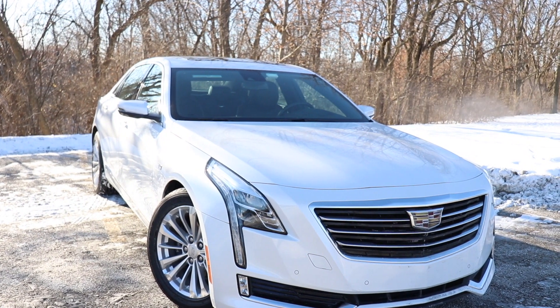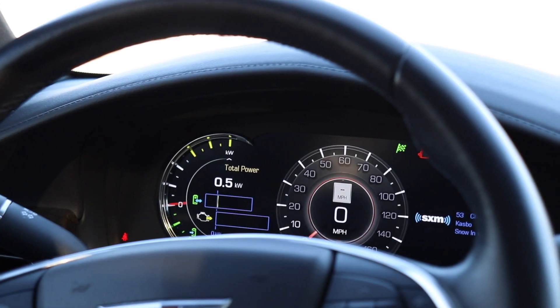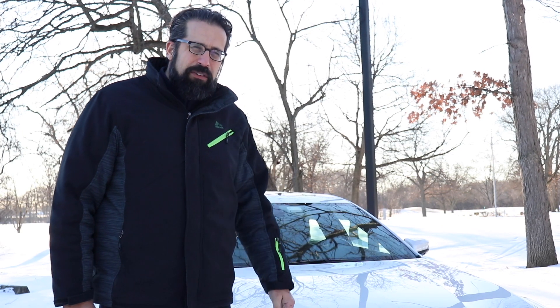So what do we think about this CT6 plug-in hybrid? Well, we already love the CT6 sedan, so adding 31 miles of EV range makes it even better, and at $75,000 for a full-size luxury sedan like this, it's actually a great value too.